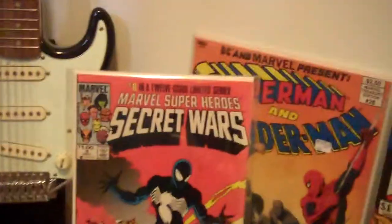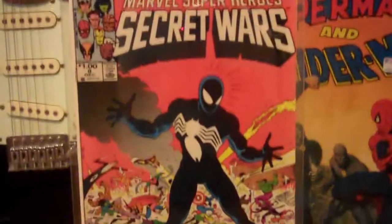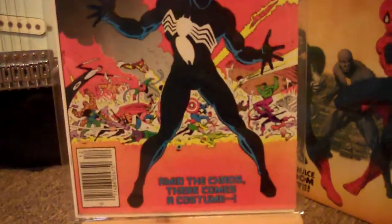Next up, one of my favorites — we have Secret Wars number 8, the Canadian Price variant, as you can see there. This is incredibly hard to come by. I've only ever seen three copies, two of which I've owned.